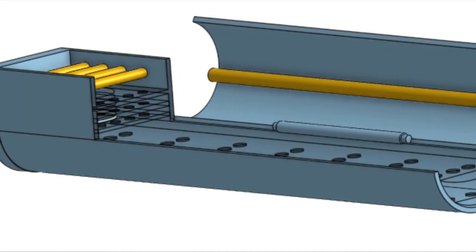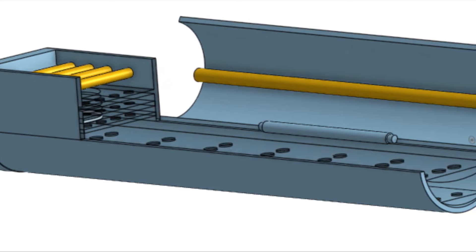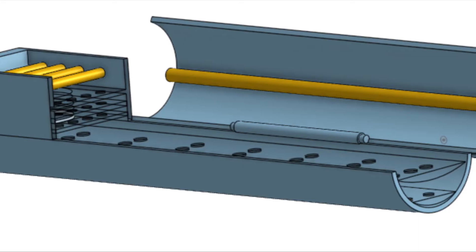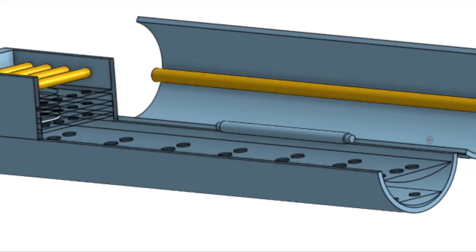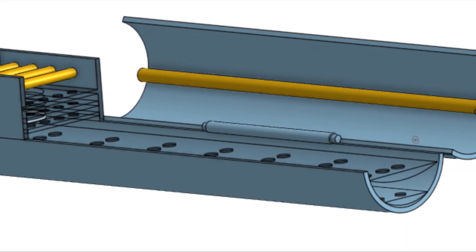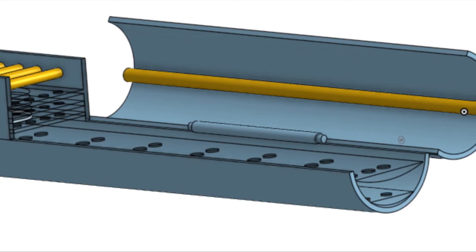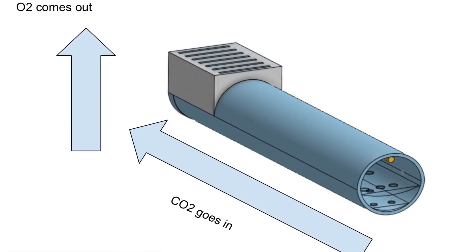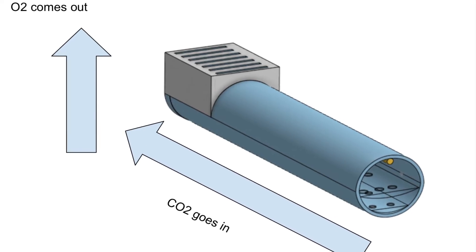The filter resides in the exhaust pipes of cars and works as a biome for algae. There are four white spectrum lights and five glass plates with algae and water. The system allows algae to perform photosynthesis, turning copious amounts of carbon dioxide into oxygen. On the right side, the carbon dioxide comes through, the algae performs photosynthesis, and the oxygen leads to the top part.